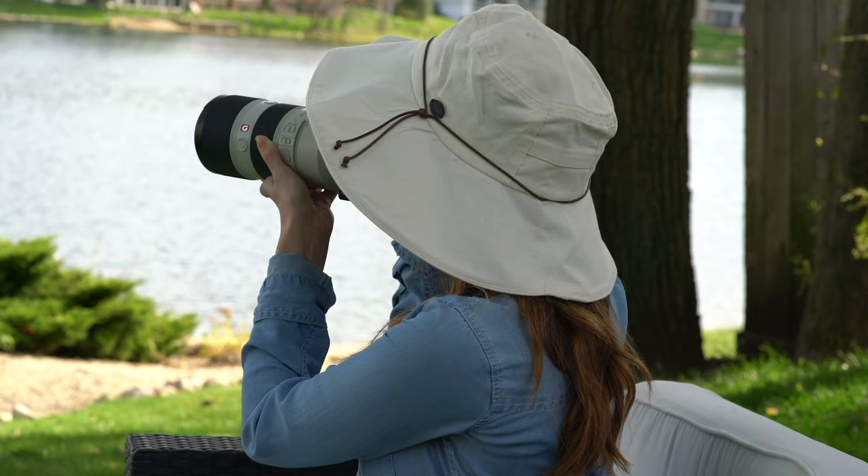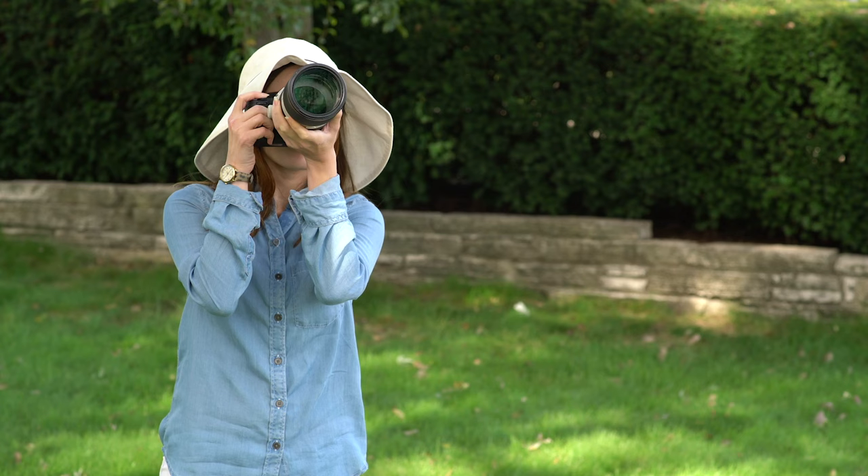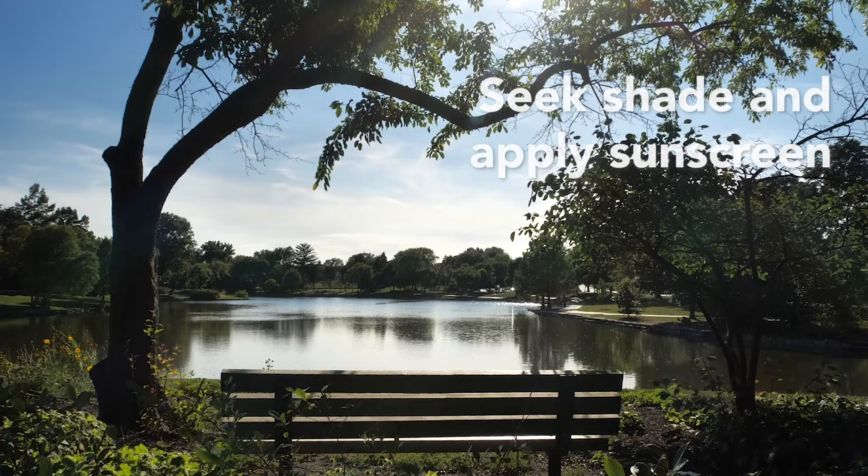If you're going outside, it's important to protect your skin from the sun. Exposure to ultraviolet light from the sun and indoor tanning beds is the most preventable risk factor for skin cancer, including melanoma, the deadliest form.